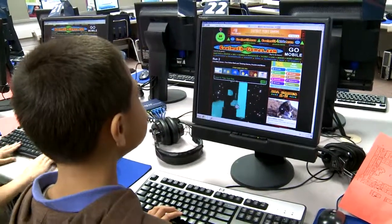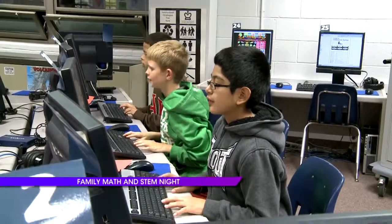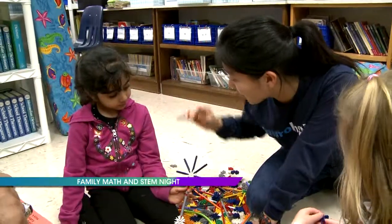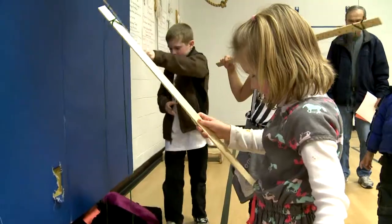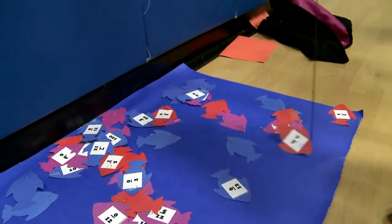At Woodley Hills Elementary, students are learning that math is fun. Recently, Woodley Hills held its Family Math and STEM Night. The event was held for students from kindergarten to sixth grade, where they could participate in hands-on math activities.